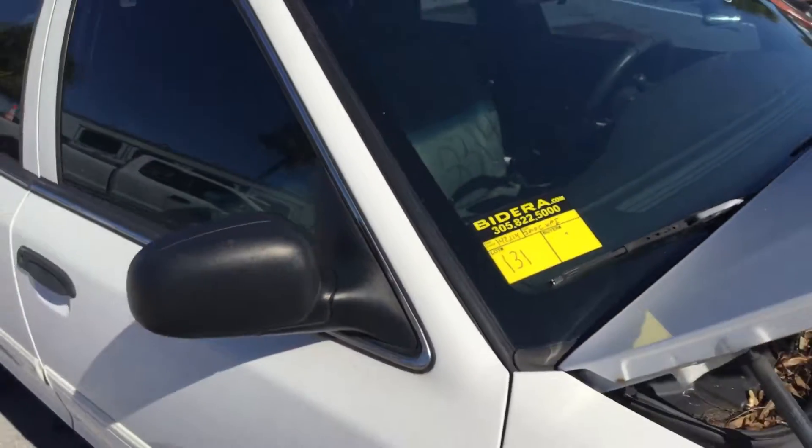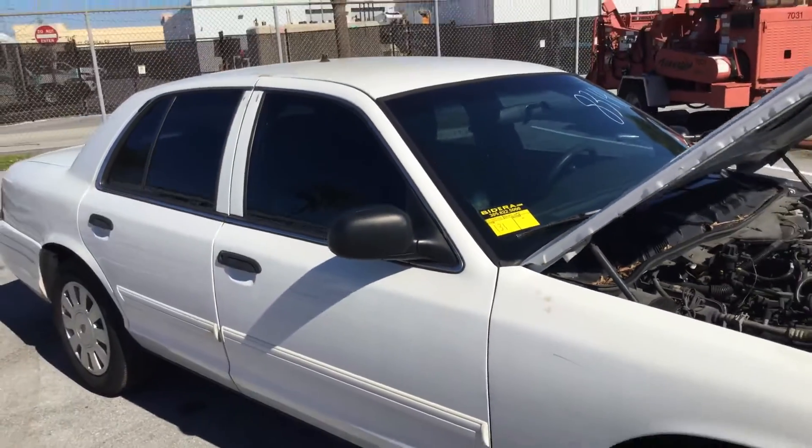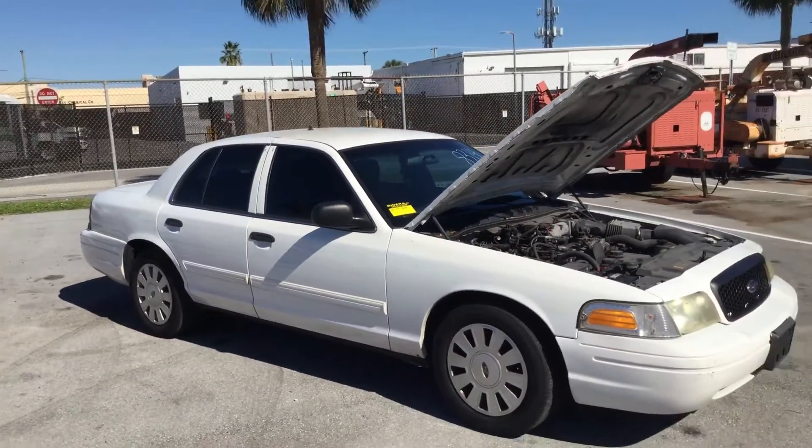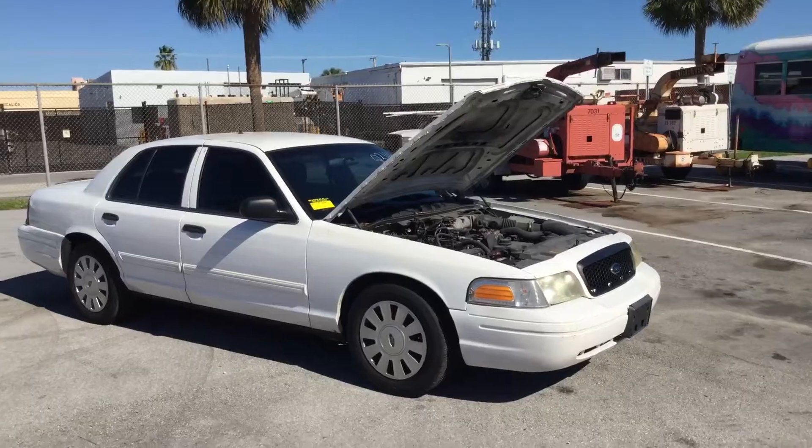Lot number 131 is a 2010 Ford Crown Victoria Police Interceptor. This one has 142,000 miles.